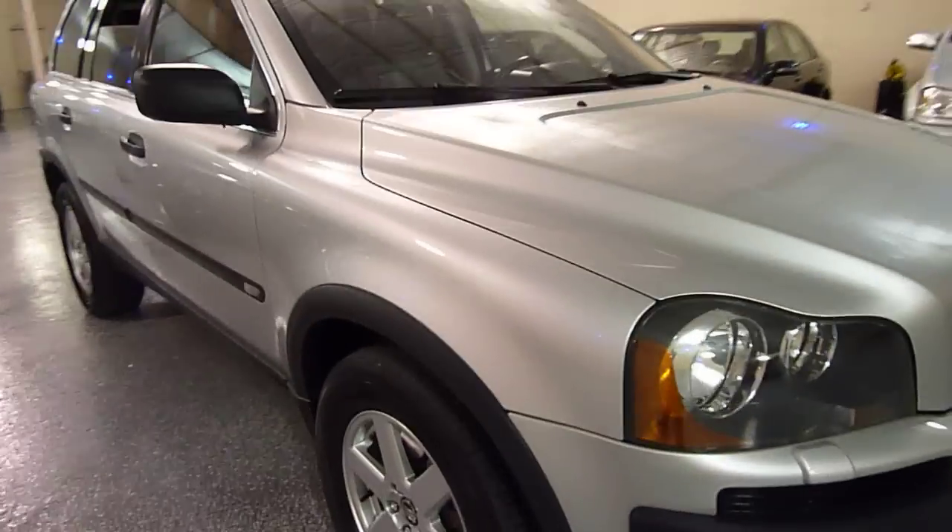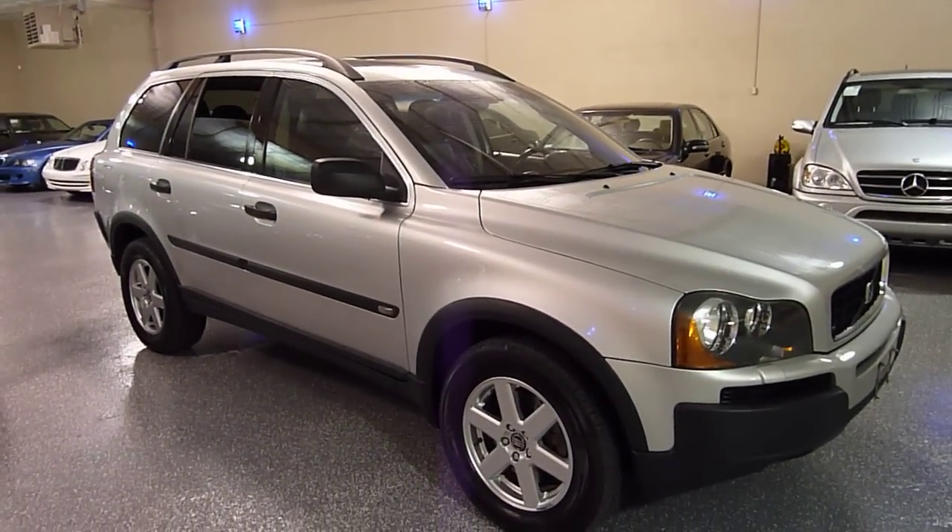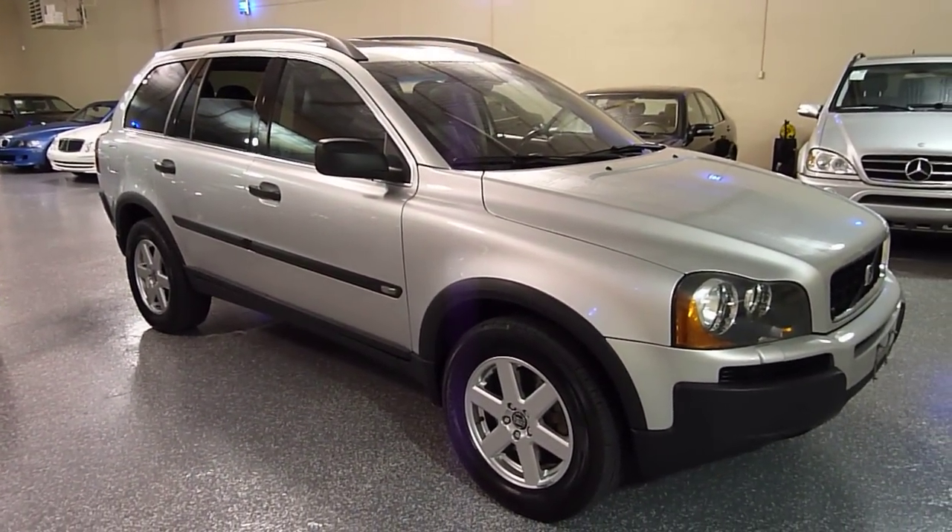Beautiful condition inside and out. Give us a call if you'd like to set up a time to come see it. Thank you for your time.